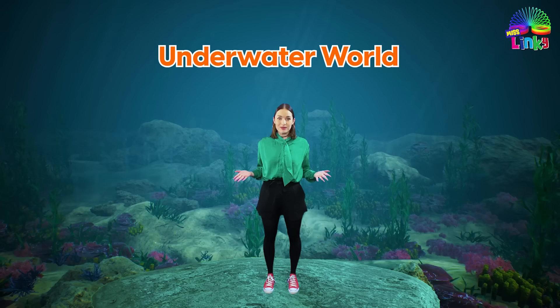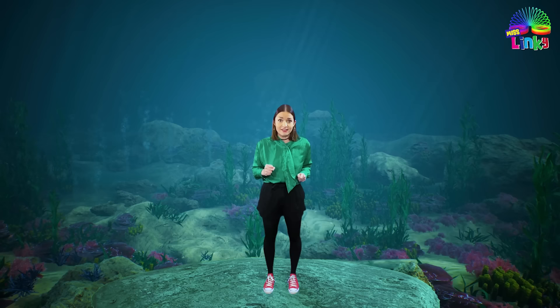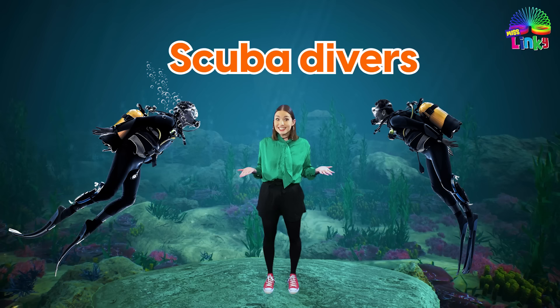Hello everyone and welcome to the underwater world. I'm so glad you came today because I need your help. As you can see I'm standing on this beautiful reef but there are no fish around, and that is because a group of naughty sharks have been bullying the fish and chased them away. So today we are going to be scuba divers.